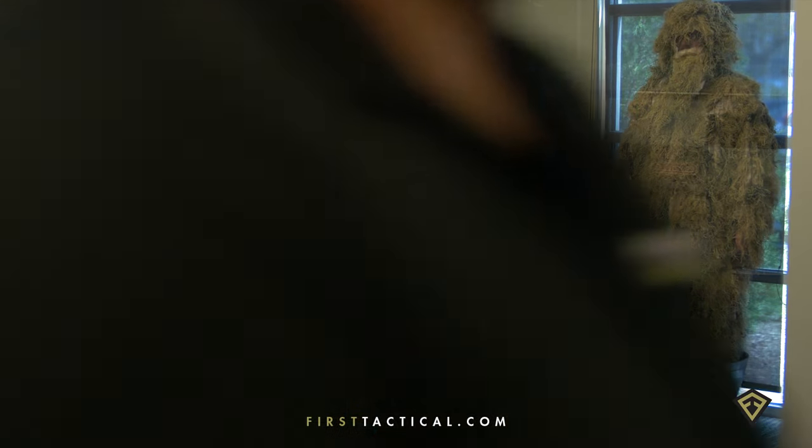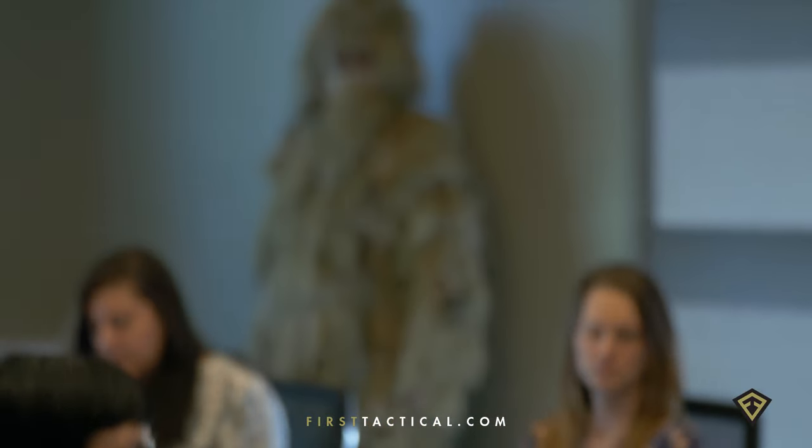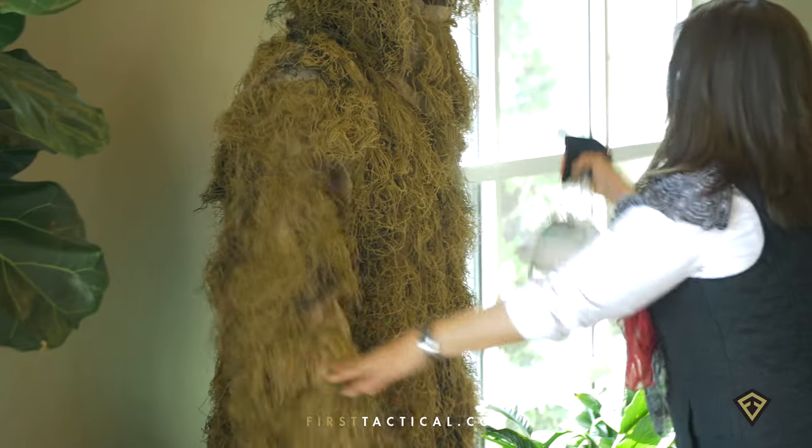Mobility was great. People did not recognize me. I blended right into the environment. Again, another win.